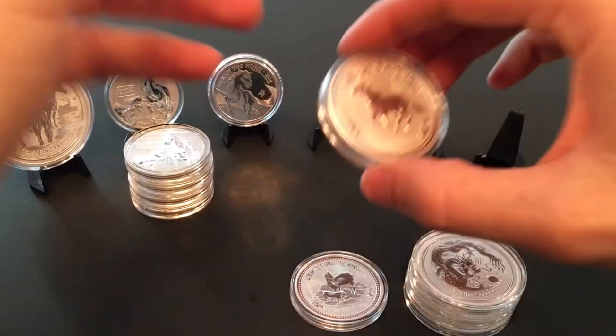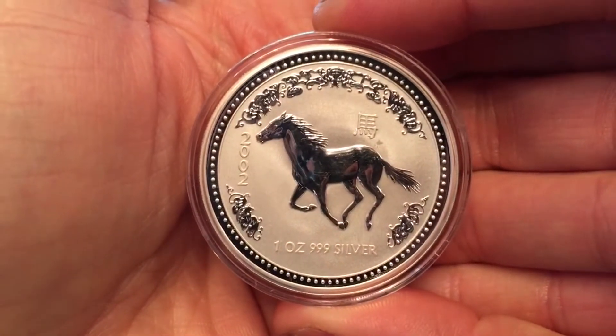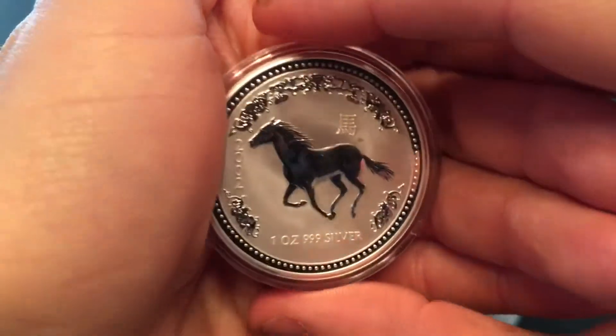And he had some older lunars — the 2002 Lunar Perth Mint horse. Another beautiful coin there.